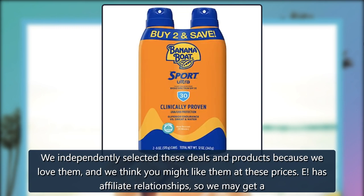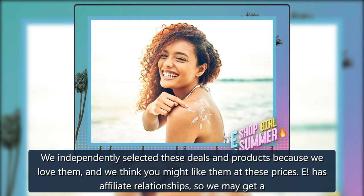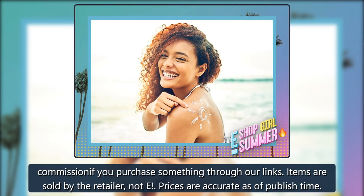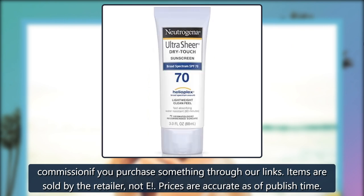We independently selected these deals and products because we love them, and we think you might like them at these prices. E has affiliate relationships, so we may get a commission if you purchase something through our links. Items are sold by the retailer, not E. Prices are accurate as of publish time.